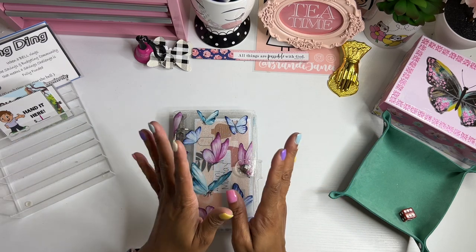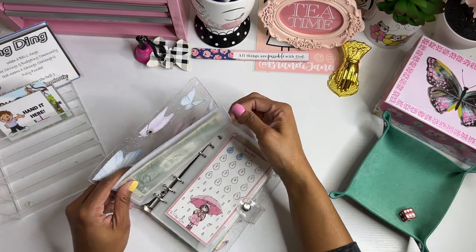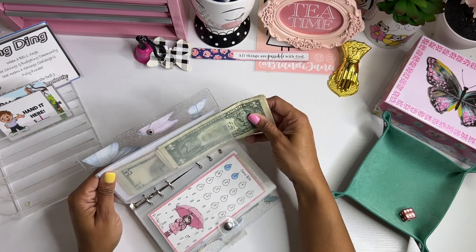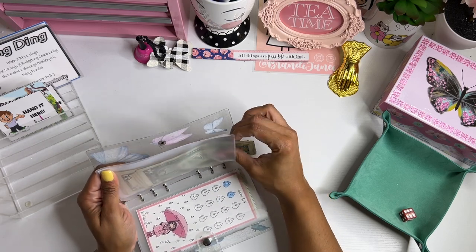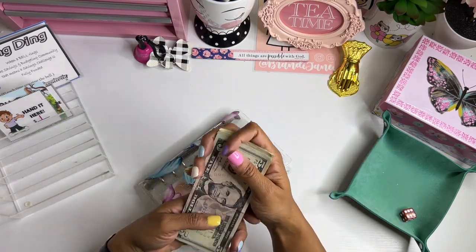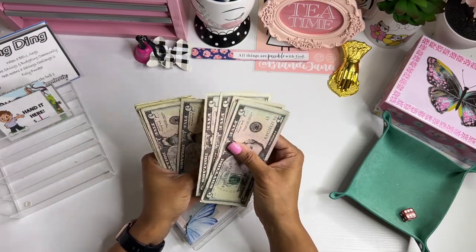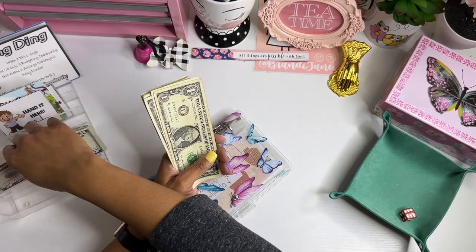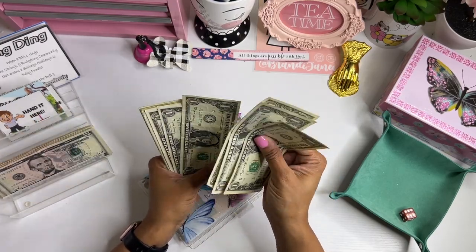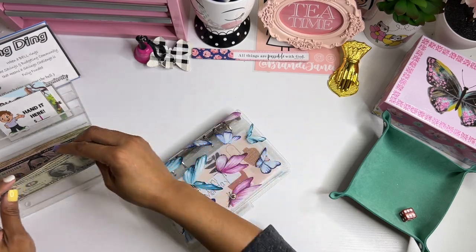It's Mini Monday! Let's see how much money we have to stuff for today. 5, 10, 15, 20, 25, 35, 45, 46, 47, 48, 49, 50, 51, 52, 53, 54, 55 dollars — which is awesome.